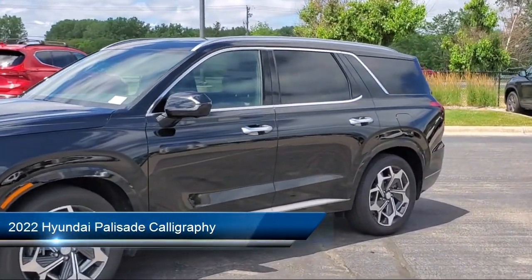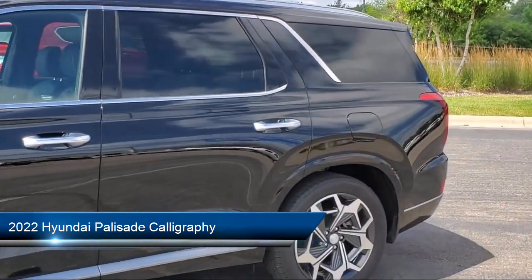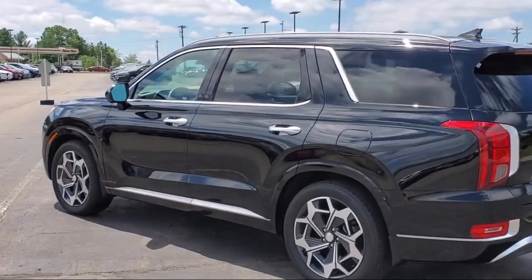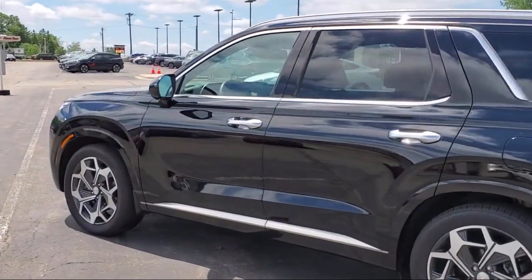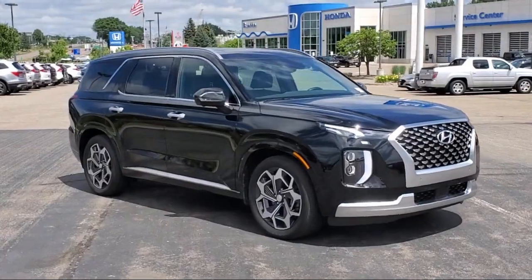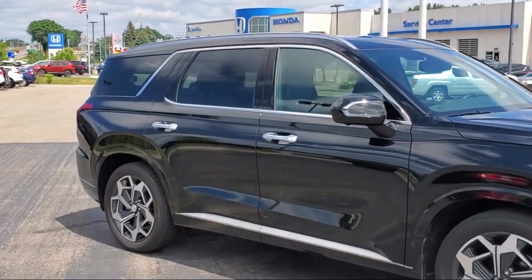It comes equipped with navigation, ventilated front seats, heated door mirrors, roof rack, Sirius XM satellite radio, heated rear seats, heated front seats, third row seating, auto high beam headlamp control, keyless entry, and has less than 15,000 miles on the odometer.